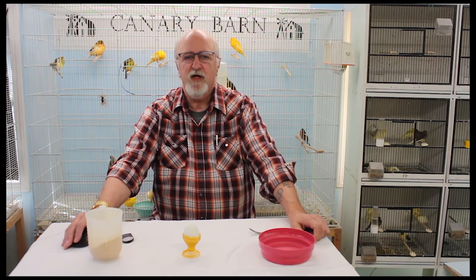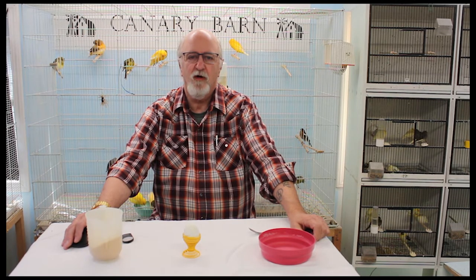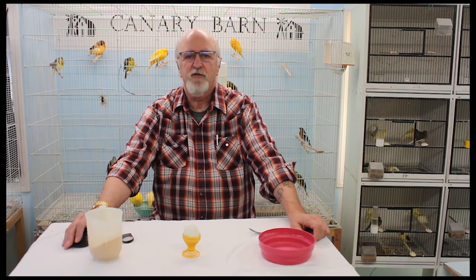Any excess can be stored in the fridge or freezer until it's needed again, but never feed your birds products while they are still frozen as it can cause digestion problems. This can be used both in the breeding season and when the birds are molting, which is when they need the extra protein in their diet.